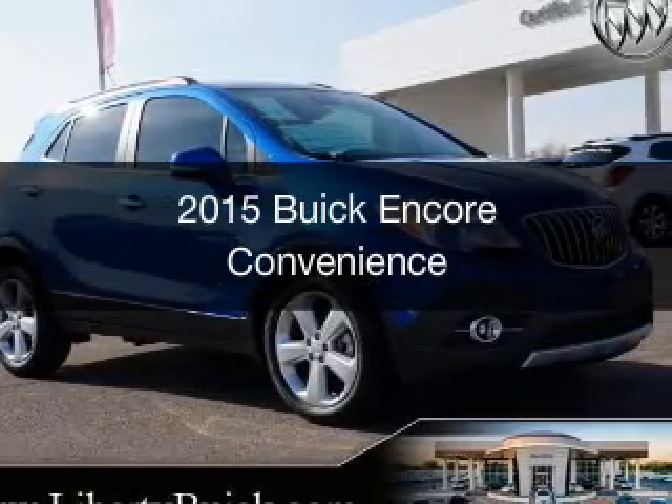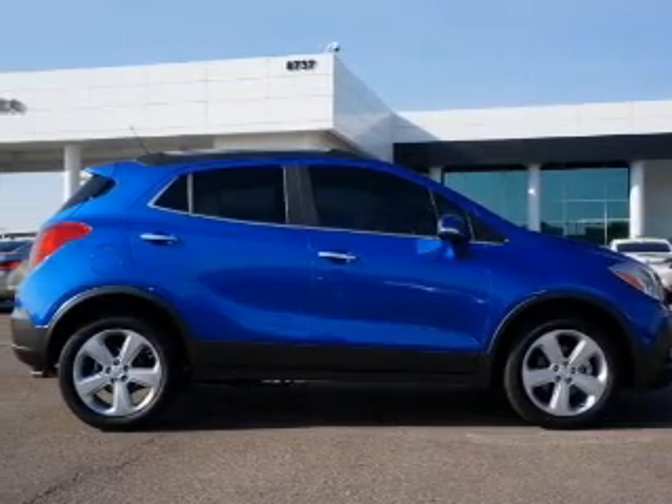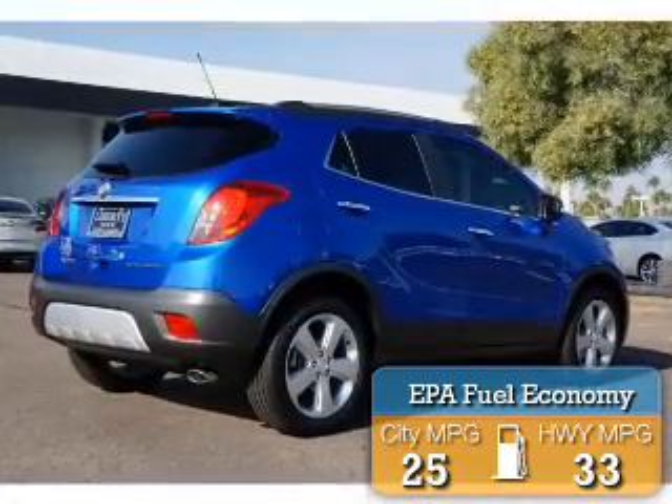This is a new 2015 Buick Encore. It's powered by front-wheel drive, four-cylinder engine, and a six-speed automatic transmission. Great fuel efficiency saves you money by requiring fewer trips to the gas station.